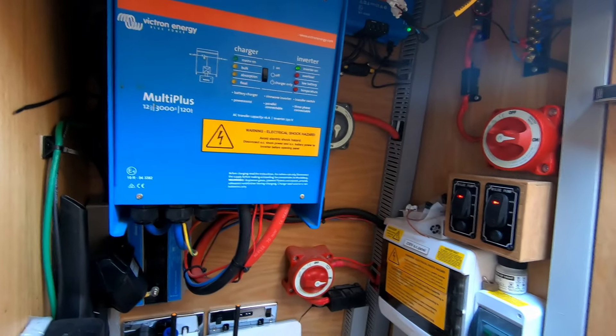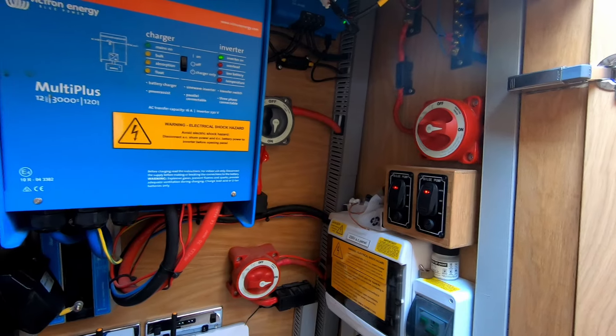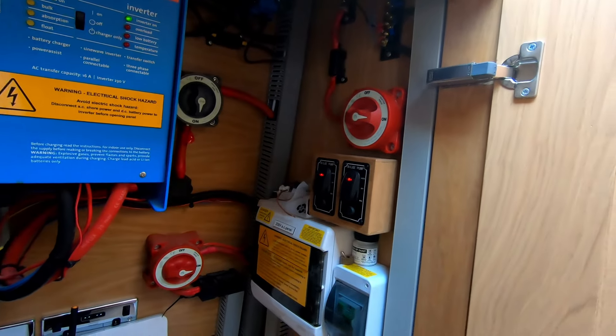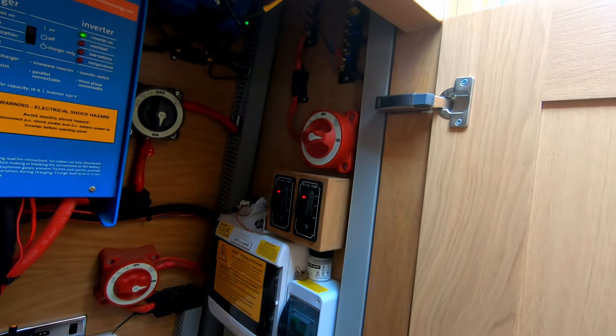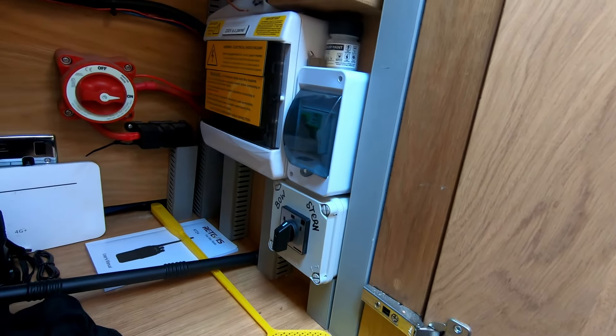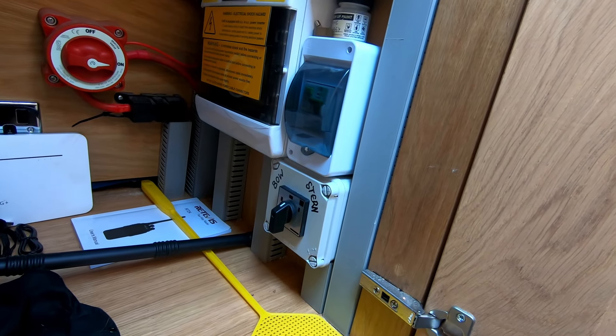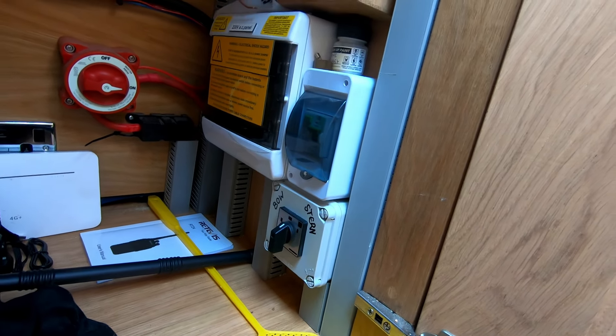All your switches are inside the boat for your engine, to shut off the Victron, and your 12 volt DC distribution board. It's also got mains plug-in on stern and bow, with a changeover switch. Right now it's just running off its solar power.